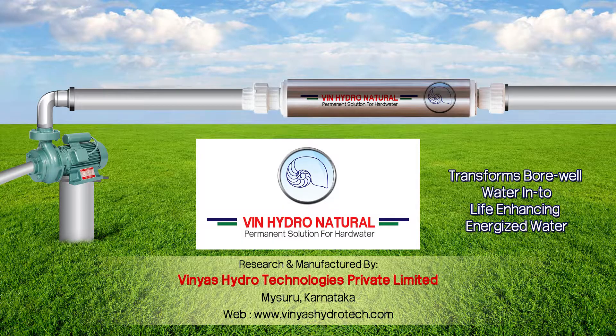My dear friends, I am addressing on behalf of Vinyas Hydro Technologies Private Limited, located in Mysore, Karnataka, India. They are the first manufacturer of water structuring devices called VinHydro Natural, based on American technology and the Vortex Principle.